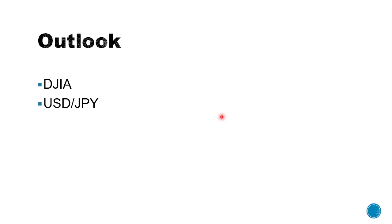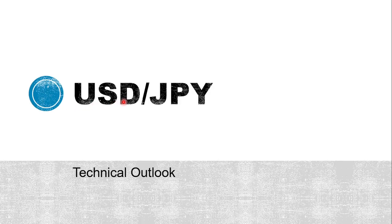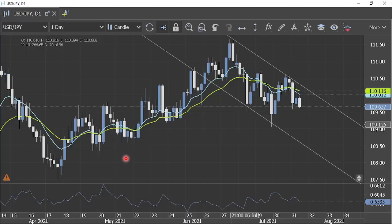Now let's shift our focus to the technical aspect. We will consider the outlook for USDJPY along with gold. Starting with the USDJPY technical outlook on the daily timeframe chart, as you can observe the formation has now changed into a bearish pattern.